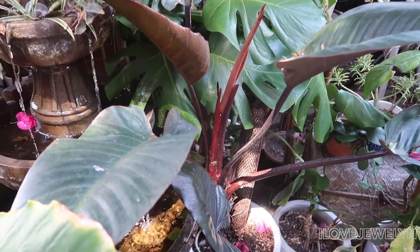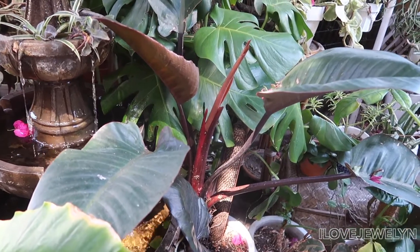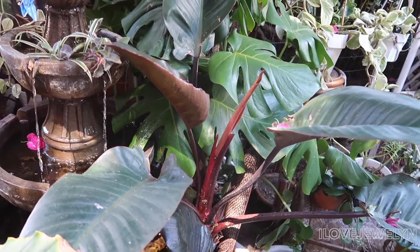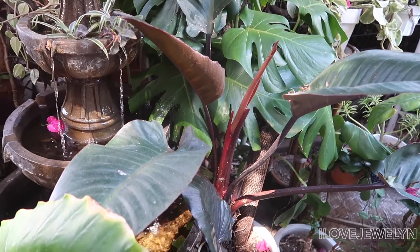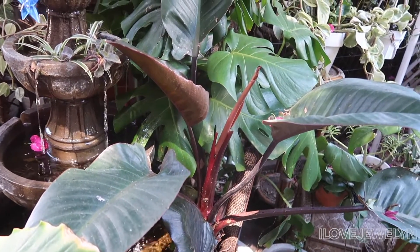One last plant baby — my Red Congo. In all her glory, you can see in the center she has a new leaf unfurling. She loves living by the fountain. So happy to report this new growth — give her a big thumbs up for producing a beautiful new leaf!